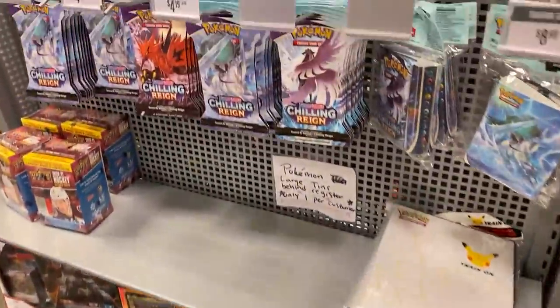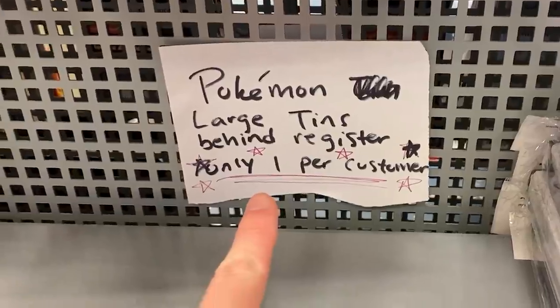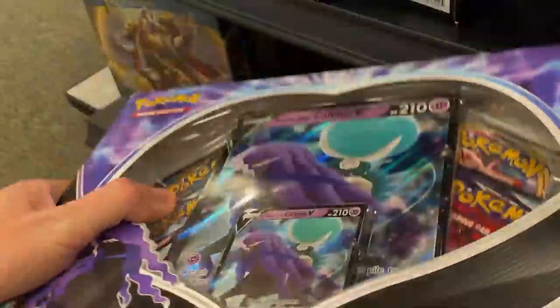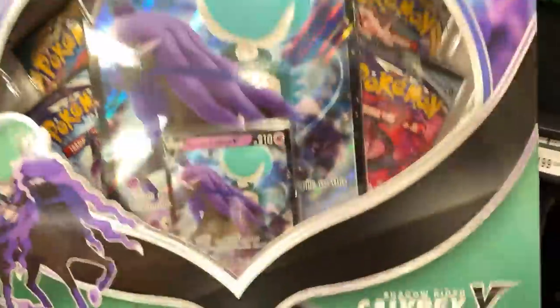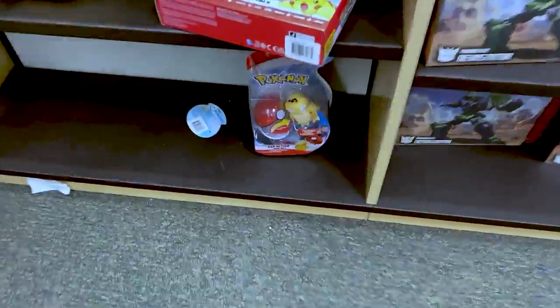Next stop, Marie - one of your favorite places, one of my favorite places too - actually a bookstore, Barnes & Noble. We usually have pretty good luck there. At the front of the store we have a bunch of Chilling Reign packs, large tins behind the counter, and right down here we have a Shadow Rider Calyrex V box. I think I might go ahead and get this one - but then there's Ice Rider. Which one's more lucky? I'm going to stick with my original choice.